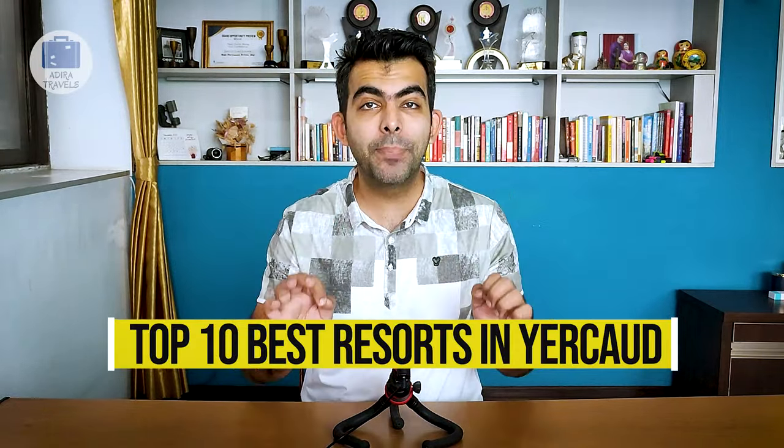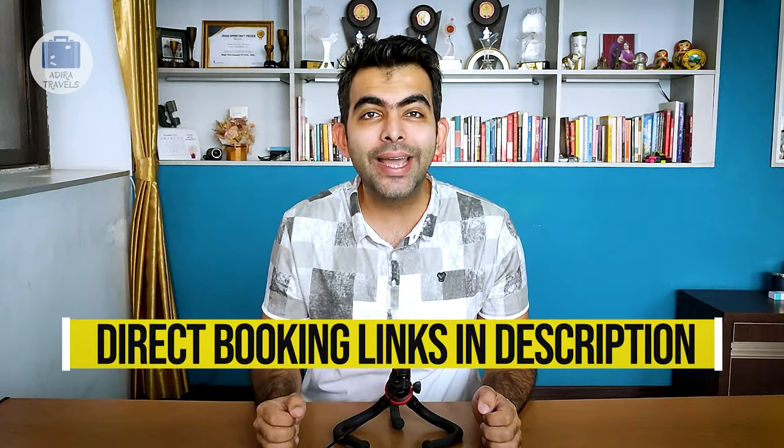Yerkaud is a beautiful hill station. There are hundreds of hotels and resorts in Yerkaud. To help you narrow down your choice of which hotel to stay in, we have made a number of videos. In this particular video, we have listed out the top 10 best resorts in Yerkaud and we have also provided the cheapest direct online booking links in our description box down below.